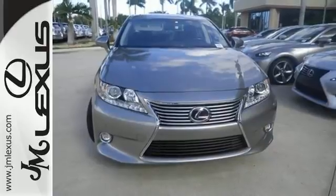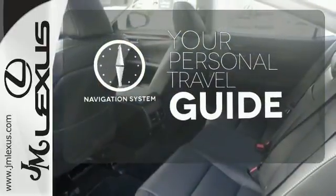Your passengers will rave about luxurious amounts of legroom and the view through the moonroof. It comes with a navigation system to easily guide you to your destination.